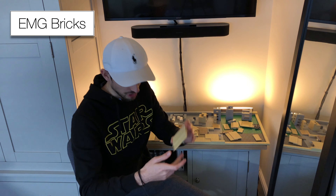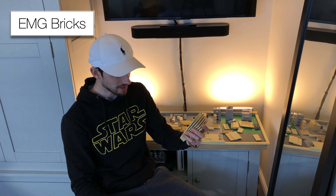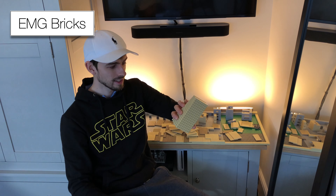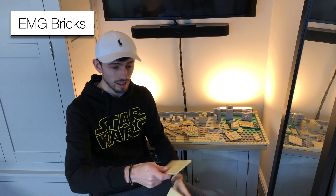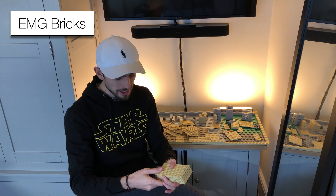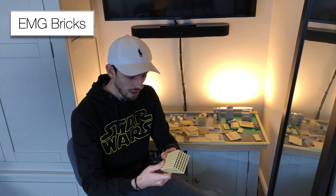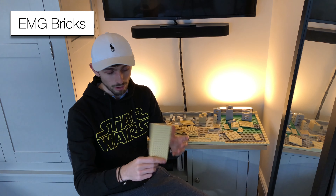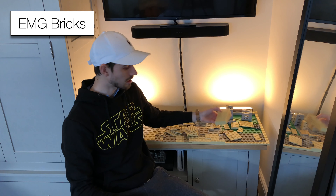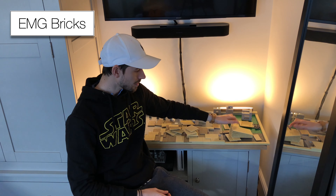And then we've got some 6x10s - so that's amazing. And we've also got 8x16 plates - 6 of those, which are huge. I was really surprised when opening these. I think the advert had like 3 of them on display, just a photo of the pile of bricks. But when they arrived and I unboxed it, there were actually 6. So that's going to be really useful for building Tatooine and will cover a lot of area.